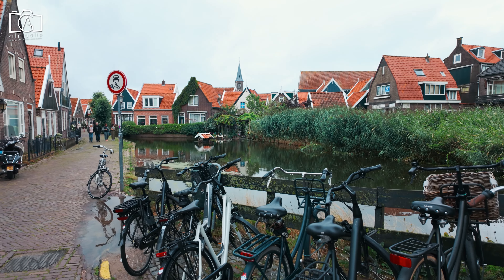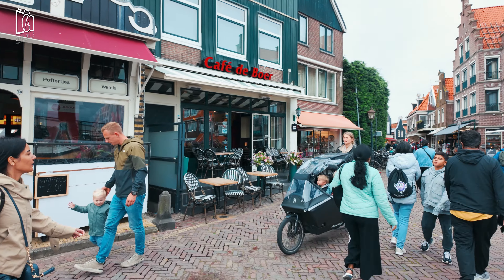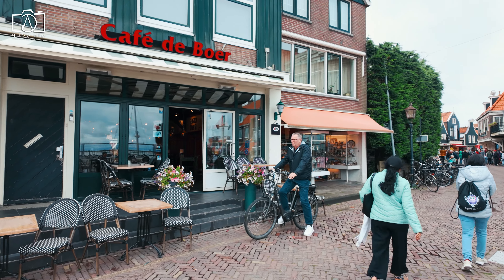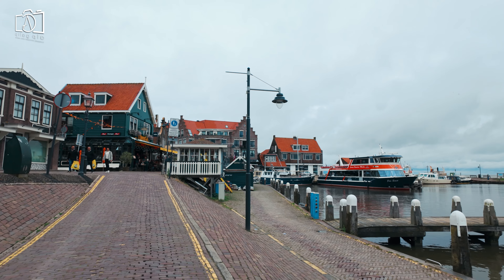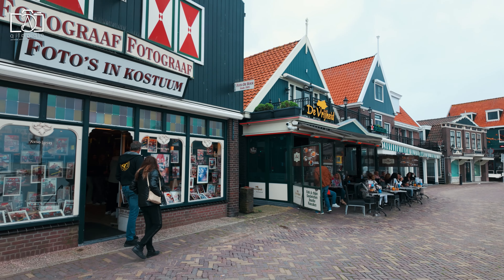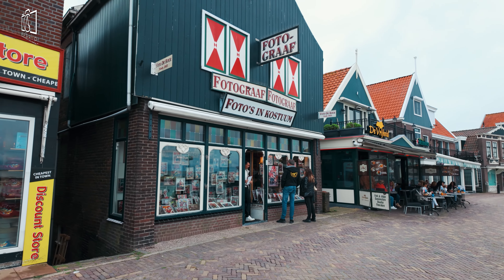The best time to visit Volendam is during the spring and summer months, from April to September. During this period, the weather is pleasant, with mild temperatures and blooming flowers enhancing the village's picturesque charm. Summer brings a lively atmosphere with various festivals and events, perfect for experiencing the local culture. However, autumn also offers a quieter and equally beautiful experience, with fewer crowds and lovely fall foliage.